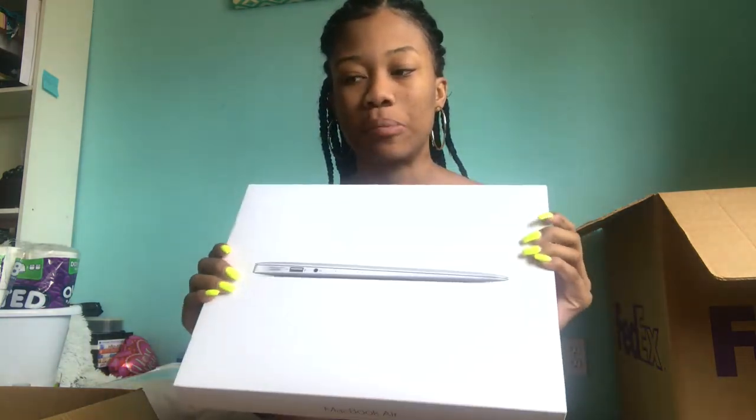I got a MacBook Air. I don't have it here because I've been setting it up, but I got it from Best Buy. It's going to be really helpful because it's really thin, so it'll be easy to fit in my backpack along with everything else.